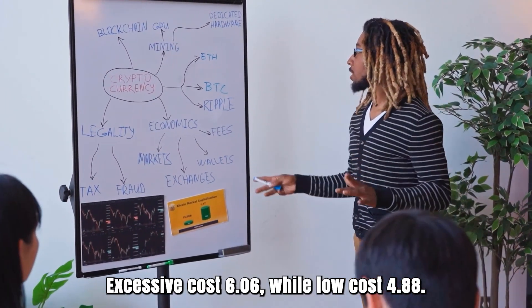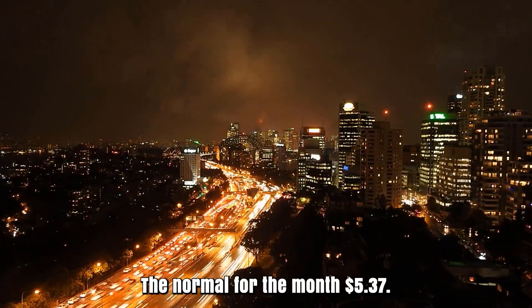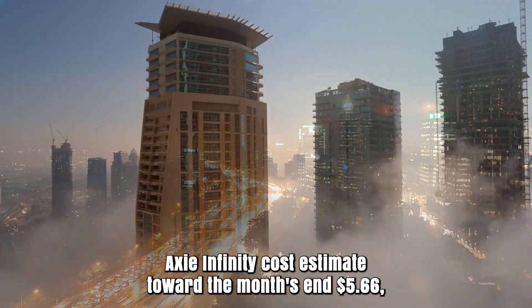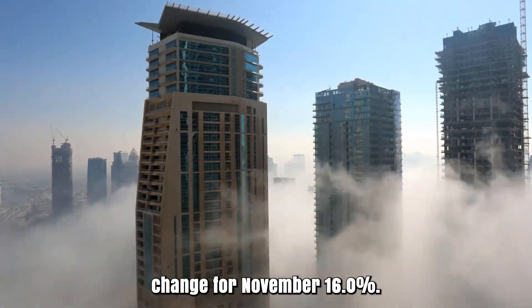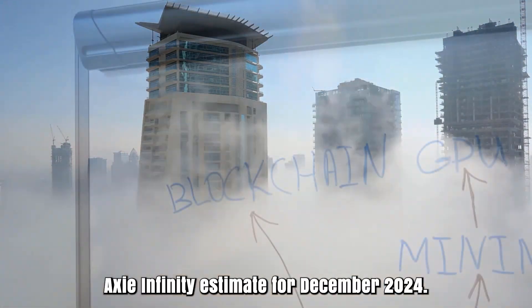Axie Infinity cost prediction for November 2024. Initial cost at $4.88. High cost $6.06, while low cost $4.88. The average for the month $5.37. Axie Infinity cost estimate toward the month's end $5.66. Change for November: 16.1%.